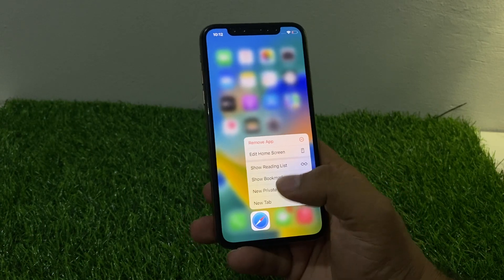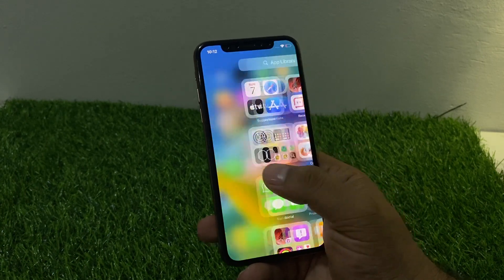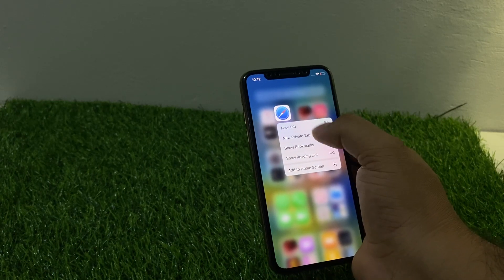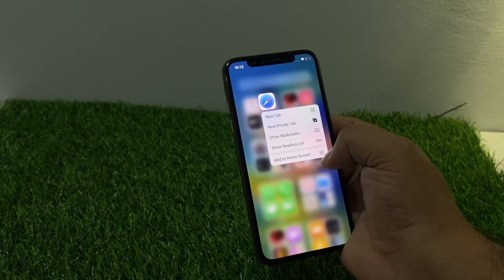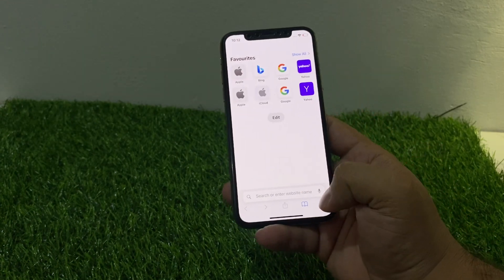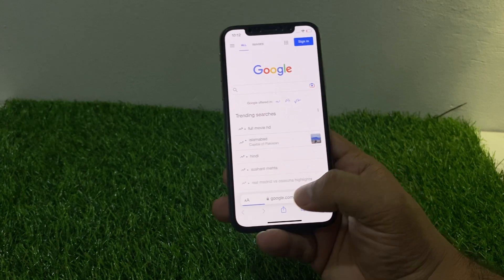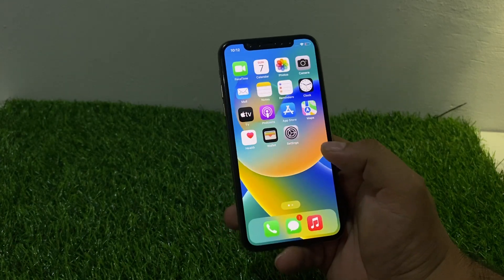Tap on the Safari browser, tap Remove App, then Remove from Home Screen. Go back to the App Library, you can see it appears on screen. Add Safari to the Home Screen again and open it. You can see on screen Safari is working.